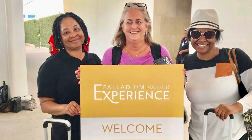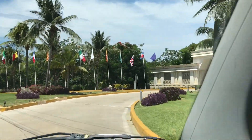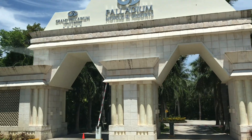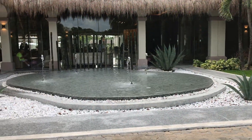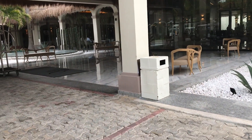The Palladium Master Experience gave Danora and I the opportunity to immerse ourselves into the Palladium Hotel Group, featuring the fully renovated TRS Yucatan Hotel. This familiarization trip to Riviera Maya surpassed both of our expectations. Approximately 90 minutes from the airport and situated in the state of Quintana Roo, just south of Cancun and on the Yucatan Peninsula.